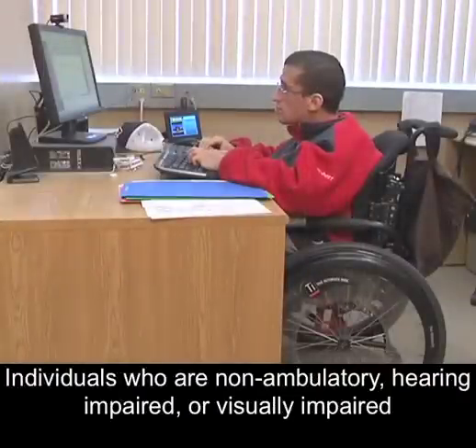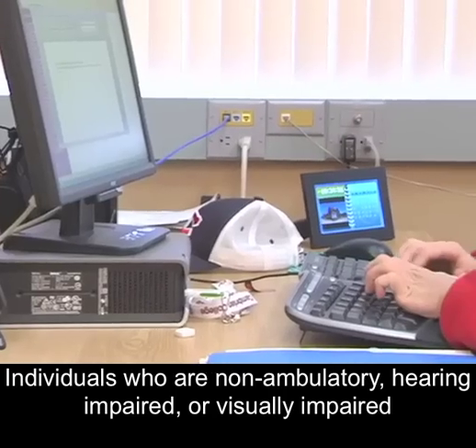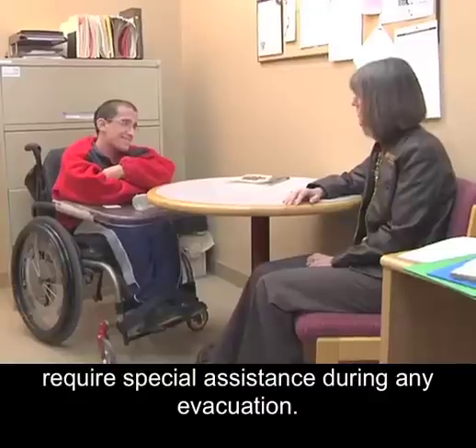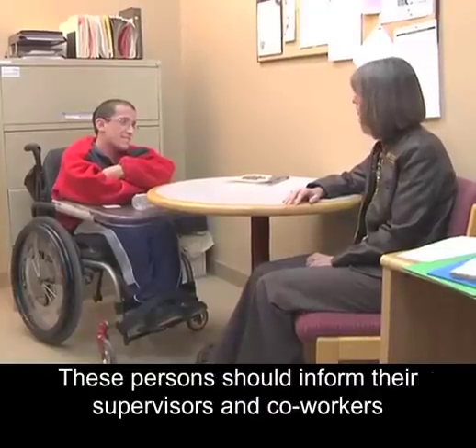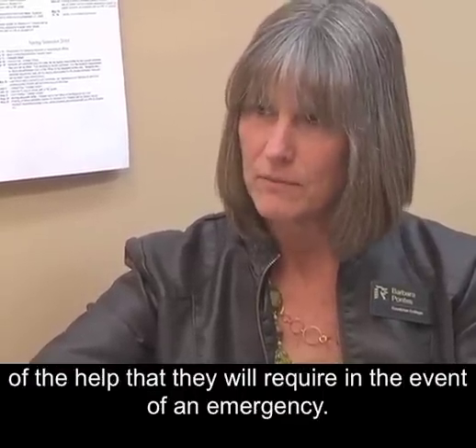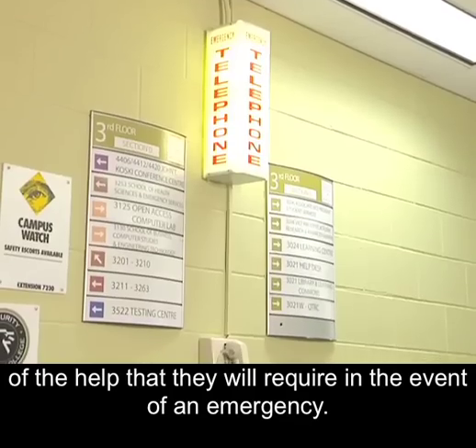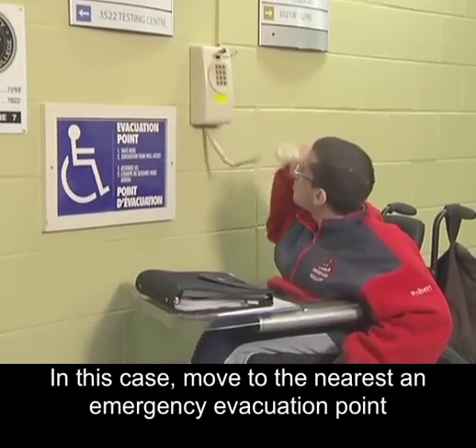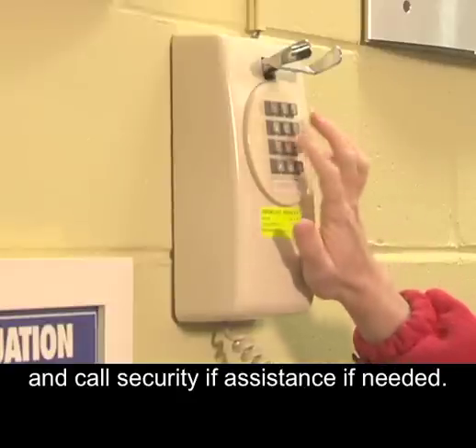Individuals who are non-ambulatory, hearing impaired, or visually impaired require special assistance during any evacuation. These persons should inform their supervisors and coworkers of the help that they will require in the event of an emergency. In this case, move to the nearest emergency evacuation point and call security if assistance is needed.